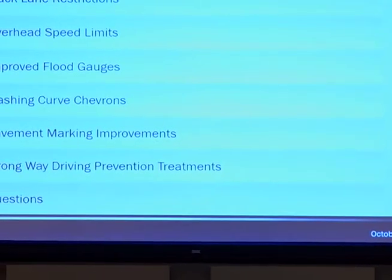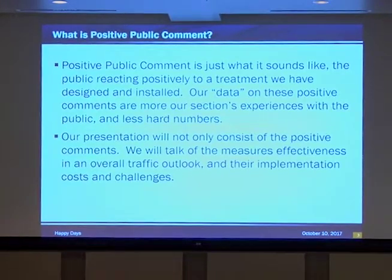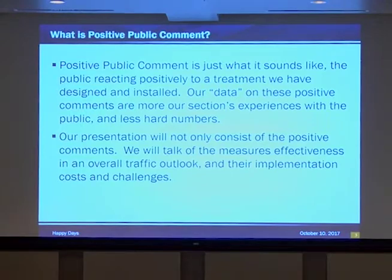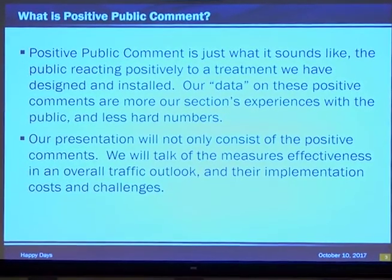Traffic engineering measures that solicit positive public comment. Positive public comment is just what it sounds like — the public reacting positively to a treatment that we've designed and installed.